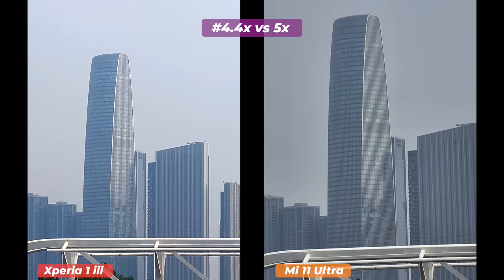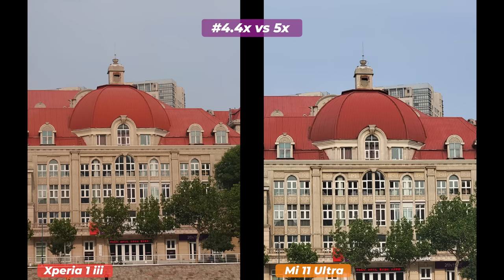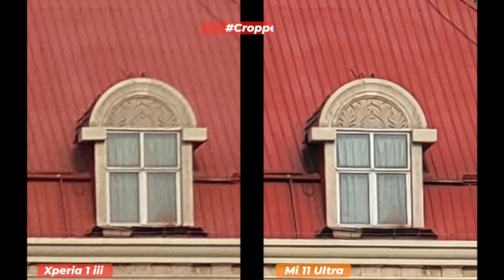The Mi 11 Ultra comes with a 5x periscope lens backed by a flagship-class 48-megapixel sensor. The Sony Xperia 1 Mark 3 offers a variable optical zoom at 2.9x and 4.4x. These photos were taken at 5x on the Mi 11 Ultra and 4.4x on the Xperia 1 Mark 3. At a glance, both photos look good — but after cropping in, the differences become visible.